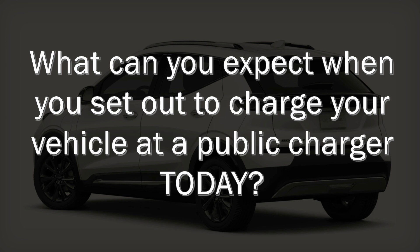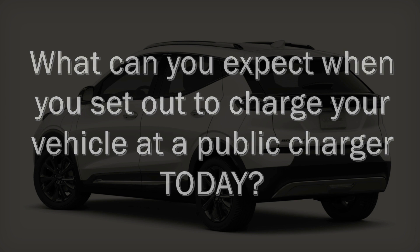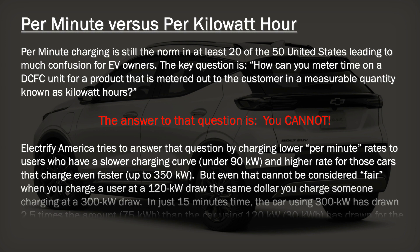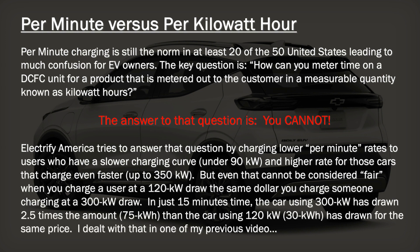The first question I want to ask is: what can you expect when you set out to charge your vehicle at a public charger today? I'm going to rehash one thing from last week — per minute versus per kilowatt hour. The key question I ask is: how can you meter time on a DC fast charge unit for a product that is metered out to the customer in a measurable quantity known as kilowatt hours? The answer is that you cannot do that, and this needs to change in the states where it's still being used.